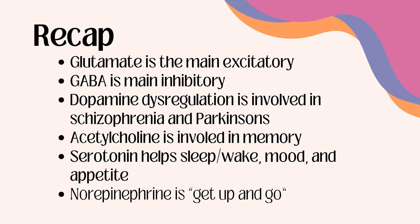To recap: glutamate is your main excitatory, while GABA is your main inhibitory. Dopamine dysregulation is involved in schizophrenia and Parkinson's — too much is psychosis, too little is Parkinson's or Parkinsonism. Acetylcholine is involved in memory. Serotonin covers sleep-wake, mood, and appetite. And norepinephrine is your get-up-and-go — that motivation. Thanks so much for watching. Please let me know if you have any questions or input in the comments below.